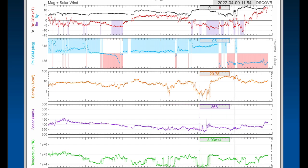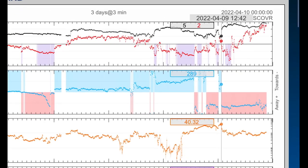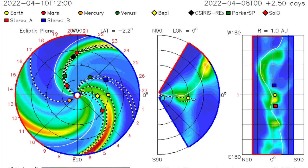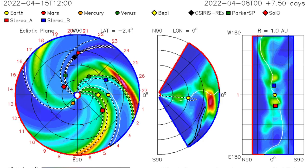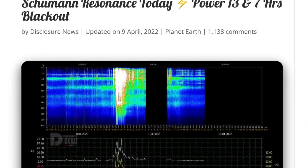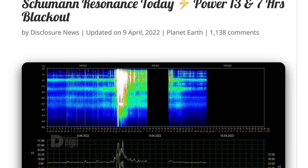This is the approaching coronal hole windstream. See those density bunches at 40.32 — heavily filled cosmic charged particles. Looking at the ISWA Space Prediction Spiral, it shows a small blast not heading in our direction, but we will receive a glancing blow.